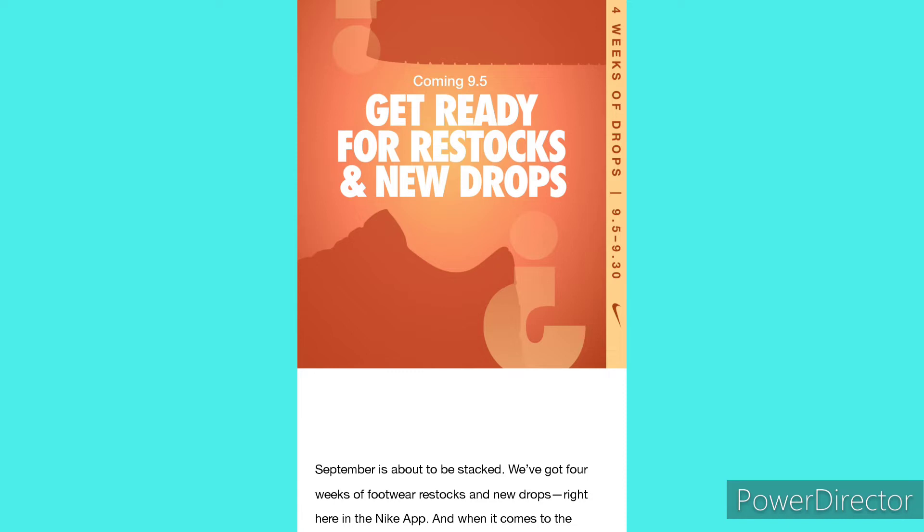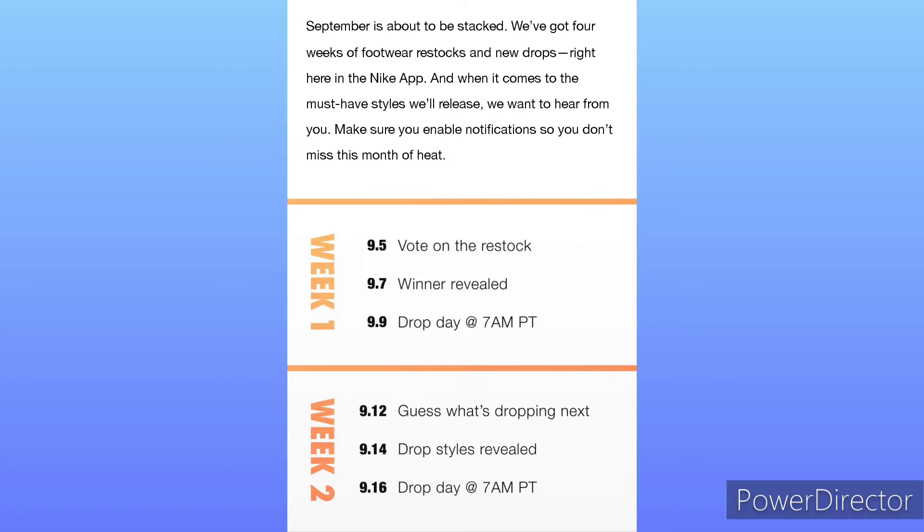Like I said, it started this Monday — September is about to be stacked. We got four weeks of footwear restocks and new drops right here in the Nike app, and when it comes to the must-have styles being released, they want to hear from you, the consumer. Make sure you enable notifications so you don't miss this month of heat. So Monday September 5th, we got to vote on which shoe should be restocked this upcoming Friday, September 9th. The first vote was between a Dunk High and a Dunk Low — you had to comment underneath the post in the Nike app inbox. You clicked on the new message and it gave you an option to comment below which one you prefer to restock. I put the Nike Dunk Low — it was a nice one, the black and white Nike Dunk Low, not the Panda. I think it was an SE. So that happened this Monday.